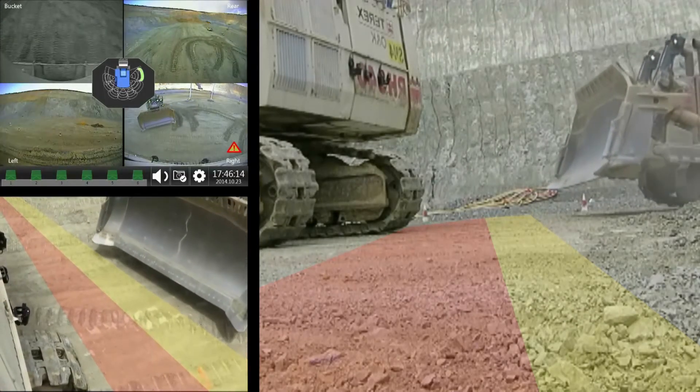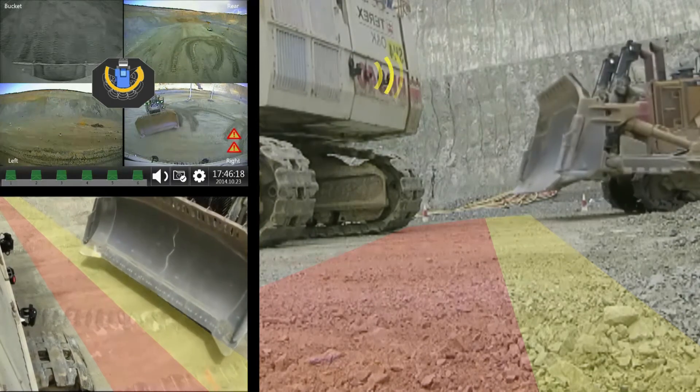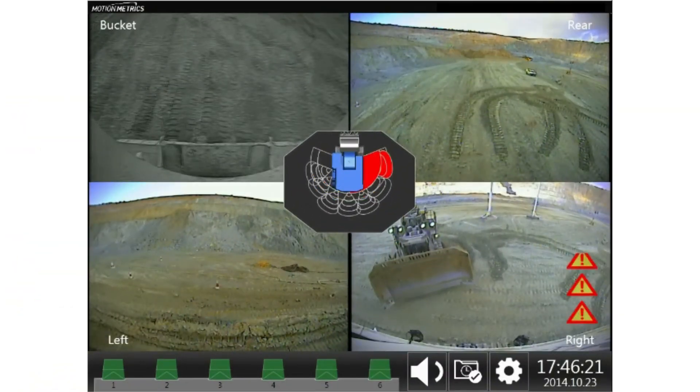Shovel Metrics' patented proximity detection system uses cameras and radar to monitor blind spots, giving automatic alerts before an accident occurs.